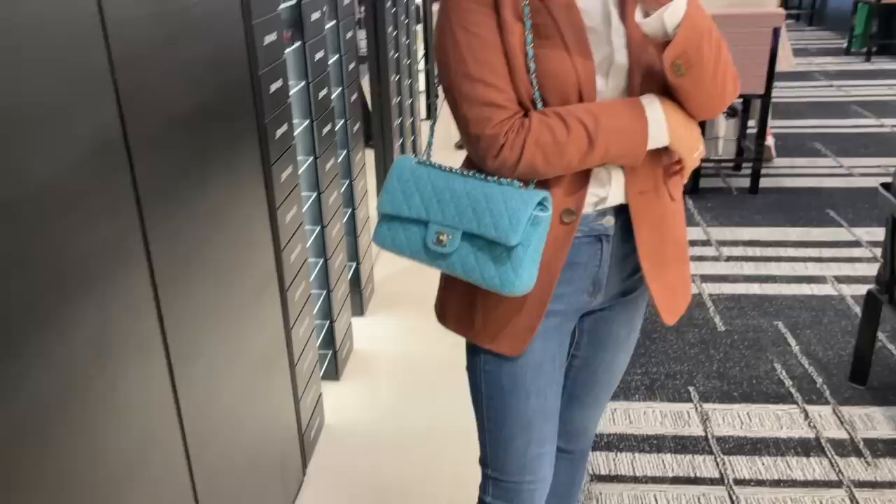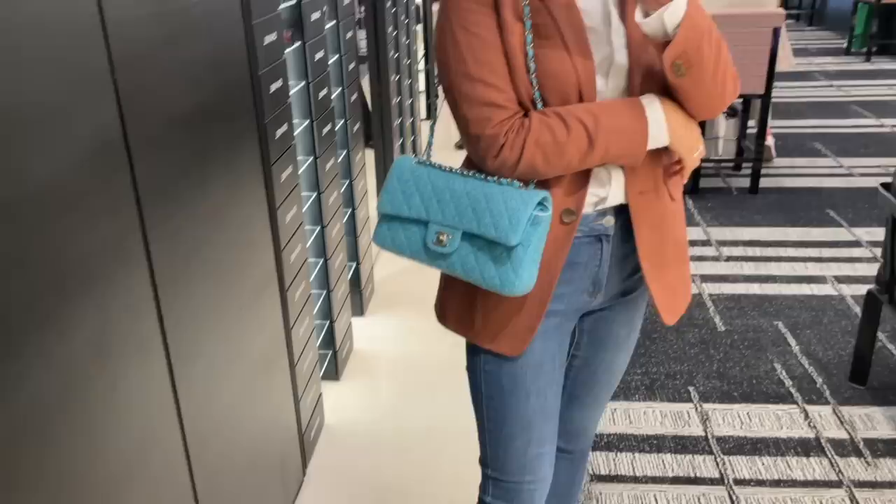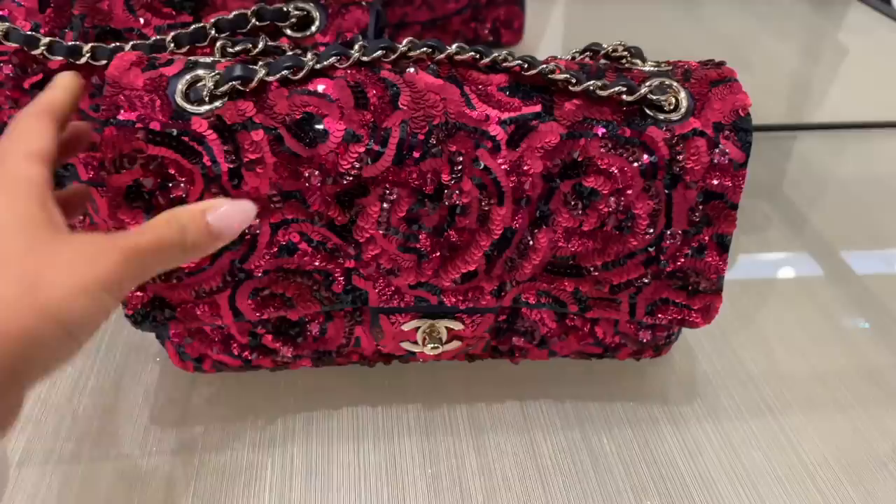How gorgeous is this red? It's the perfect red with the blue undertones, and it's quite a good size as it can fit the phone. This is the current season's tweed flap — the medium-sized flap bag looks quite bulky in the tweed material. I guess the tweed makes it more puffy. It'll be nice with the right outfit, but not quite my kind of blue.